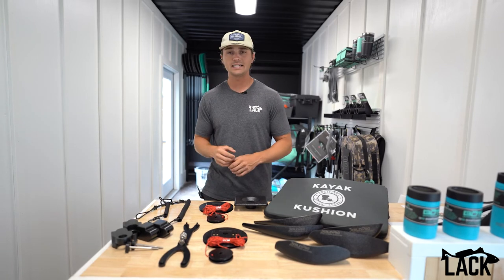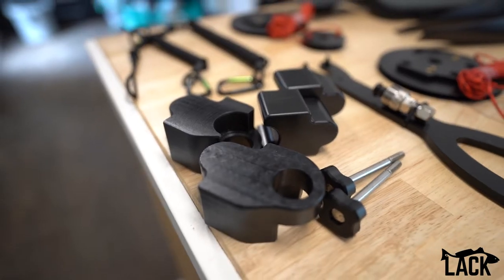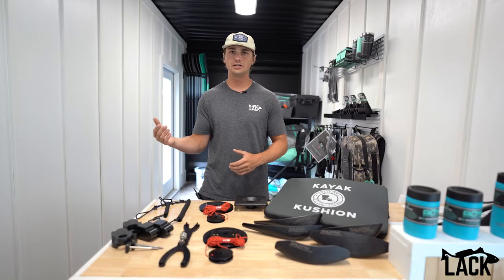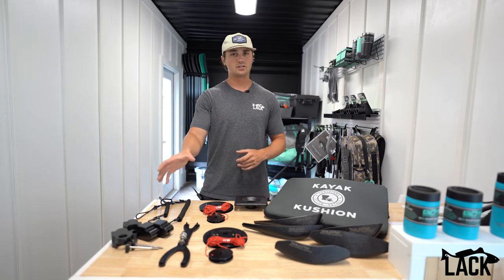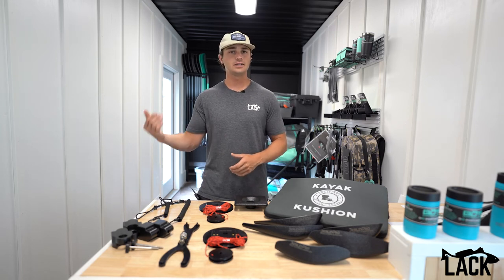We also have the Titan seat risers. These have always been in high demand. We used those on our big native Titan build that we did. So those are another great accessory — we've got them in house, ready to ship as soon as possible.